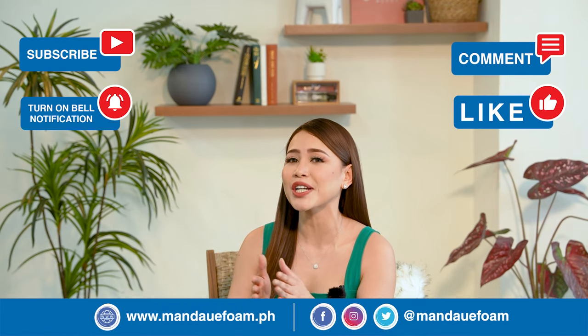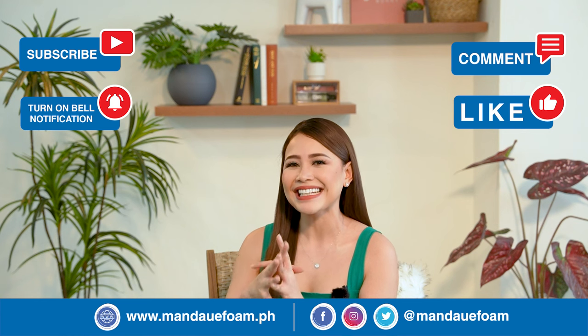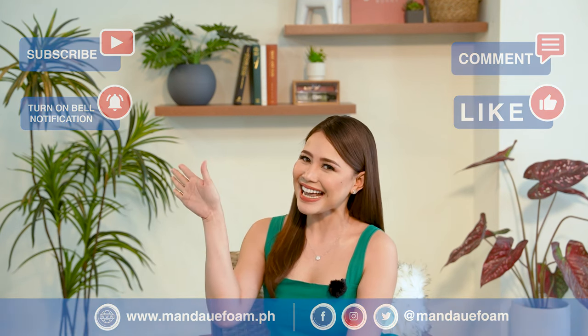And there you have it! That's how you can design your daybed to make it look even more inviting, comfortable, aesthetic, and of course, very much more your personality. Till next time, homeowners — see ya!